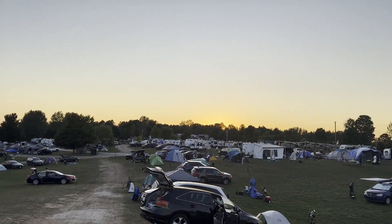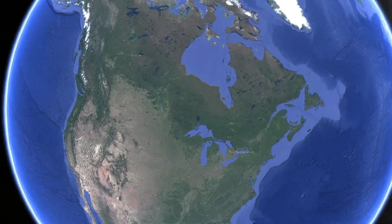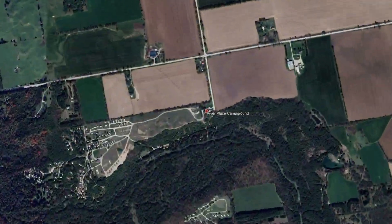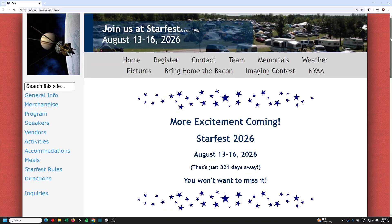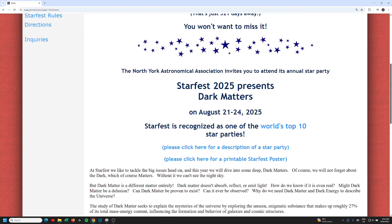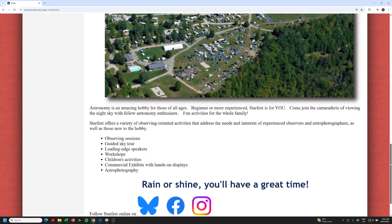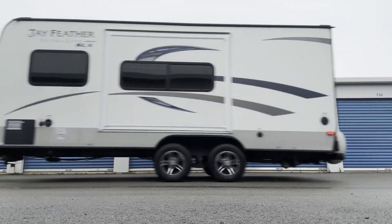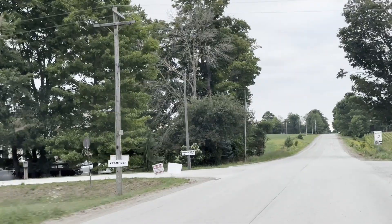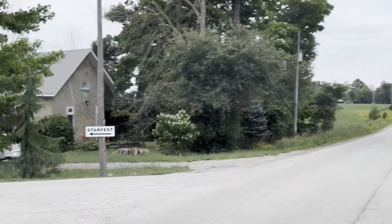The star party my son and I are at this weekend is called StarFest. It is Canada's largest annual amateur astronomy conference and star party, attracting hundreds of astronomy enthusiasts from Ontario, neighboring provinces, and the U.S. since 1982. Located under Bortle 3 skies and featuring guest speakers, vendors, swap tables, workshops, and kids' activities, it has been ranked among the top star parties in North America by Sky and Telescope magazine.